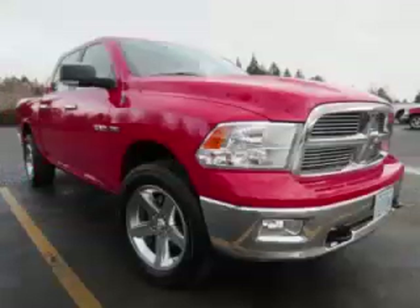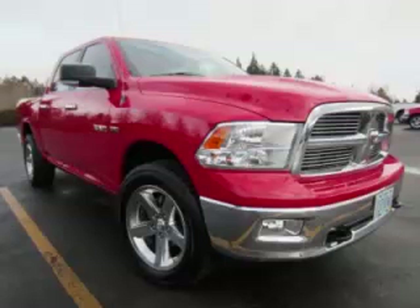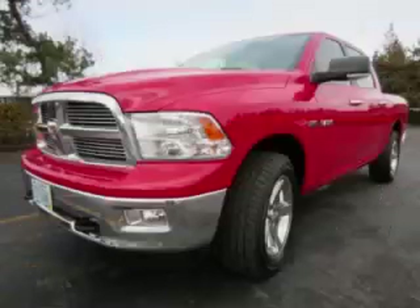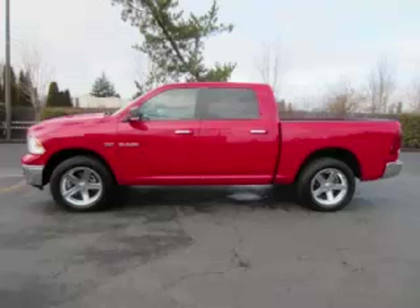This is a 2009 Dodge Ram 1500 Bighorn with navigation, 20-inch wheels, and sunroof. This Dodge just recently passed the 28,000-mile mark and maintains exceptional quality and reliability. Complete with a 5.7-litre V8 engine.